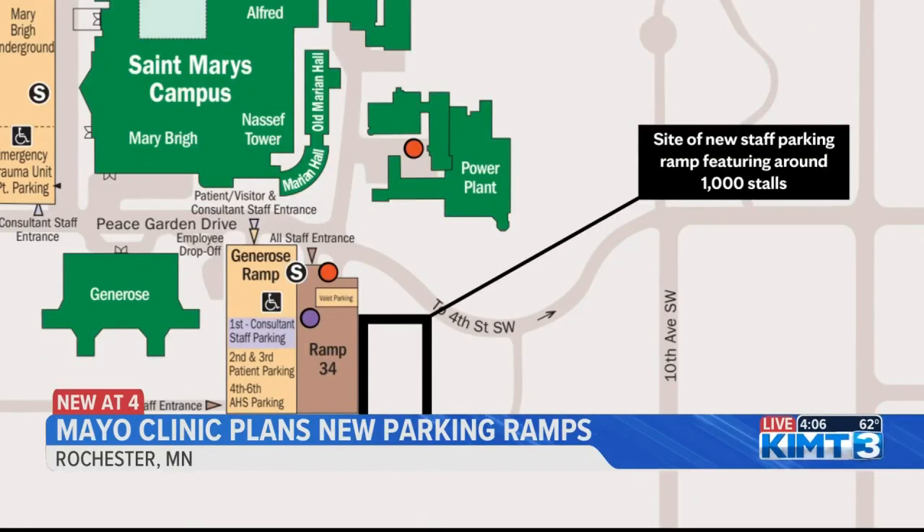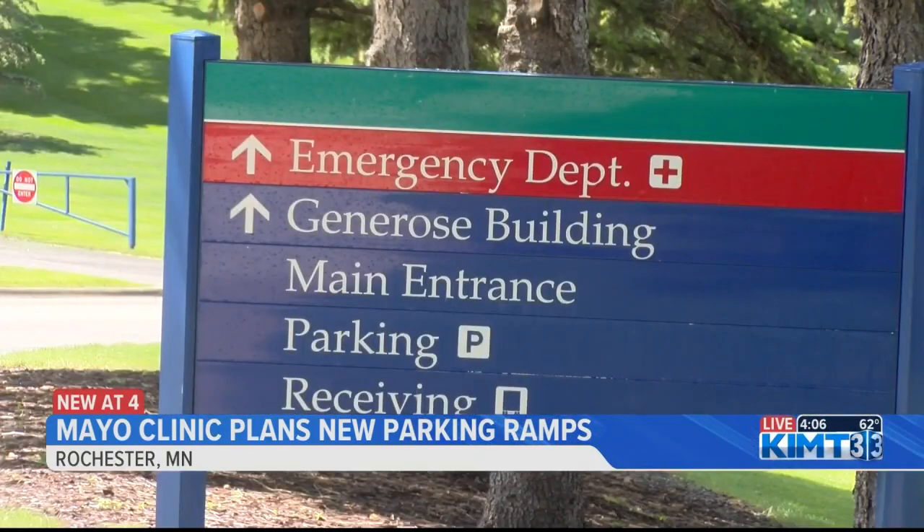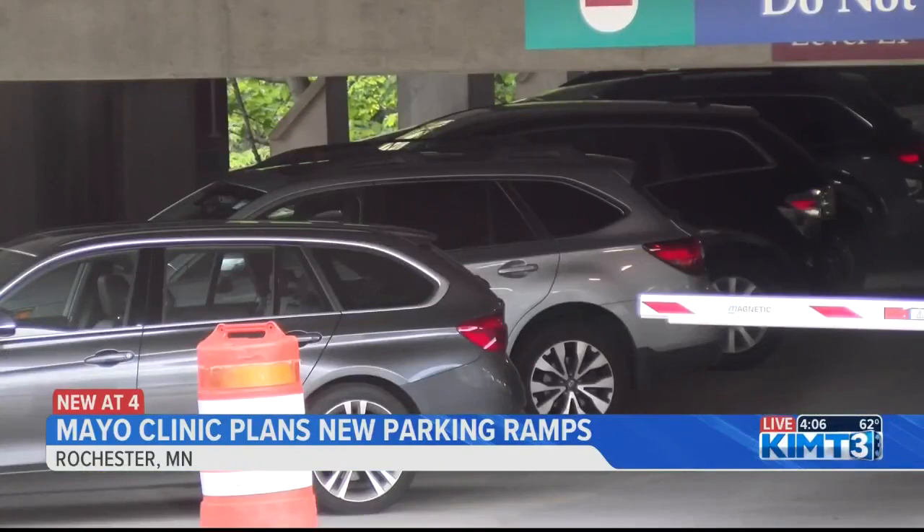Until then, the clinic hopes to use it as expanded employee parking during the construction period. At the St. Mary's campus, Mayo's hoping to add even more employee parking, with another ramp just east of the clinic's Ramp 34.